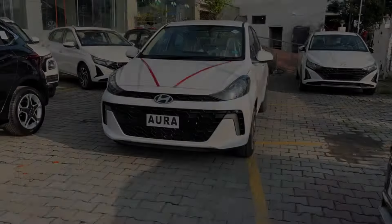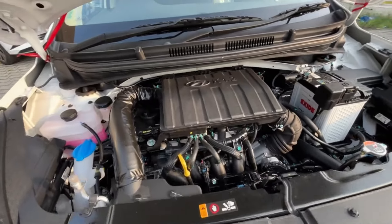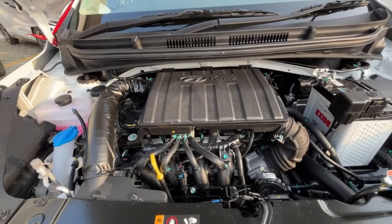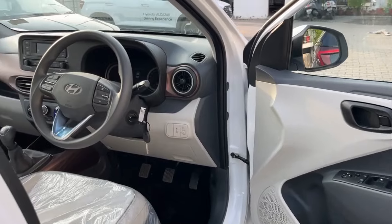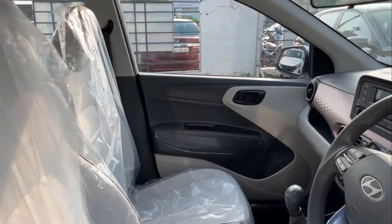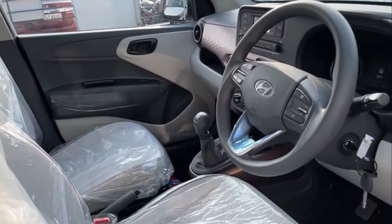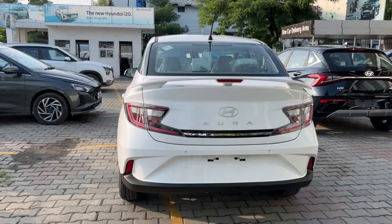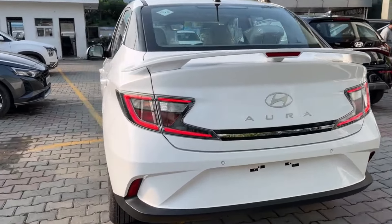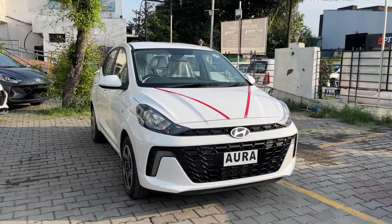Key features of the Honda Aura include a 1.2-litre petrol and 1.2-litre CNG engine option. Features include a wireless charger, 8-inch touchscreen, and cooled glove box. For safety, you get 6 airbags, ABS and EBD, and a reverse parking camera. Mileage is around 20 km per litre on petrol and 28 km per kg on CNG.